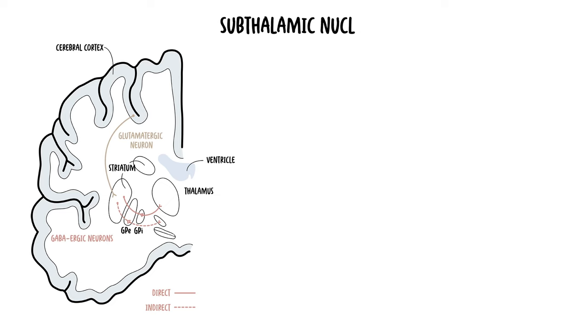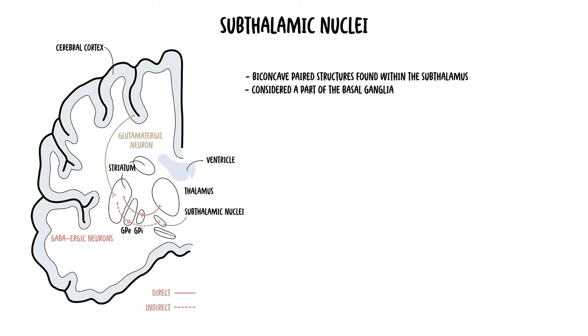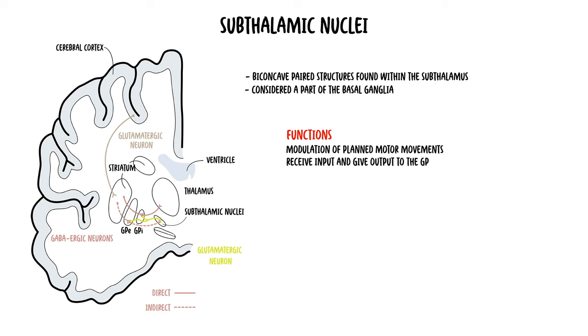Next we have the subthalamic nuclei, which are biconcave paired structures found within the subthalamus. They are not an anatomical part of the basal ganglia; however, due to their functional connection they are considered a part of the basal ganglia. The function of the subthalamic nucleus is not well known, however some theories suggest it has a crucial role related to modulation of planned motor movements. They receive input and also give output to the globus pallidus, and the nuclei contain glutamatergic neurons, which are excitatory neurons.